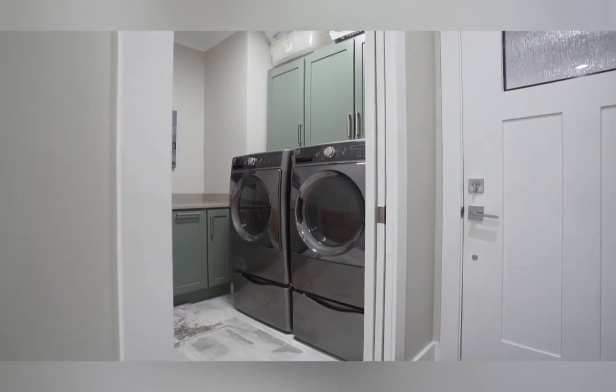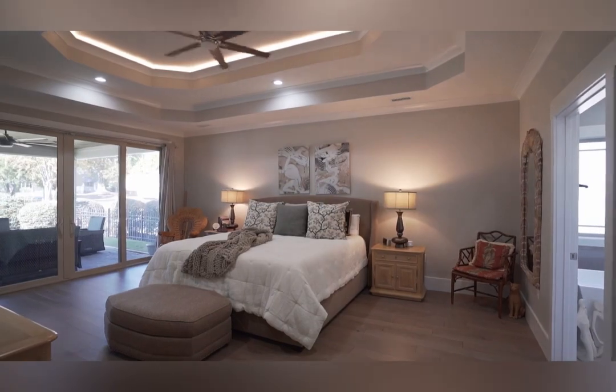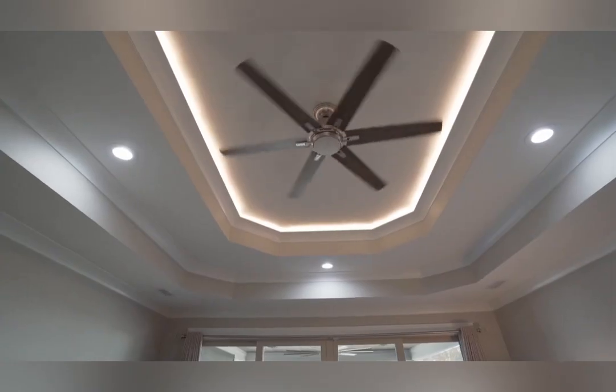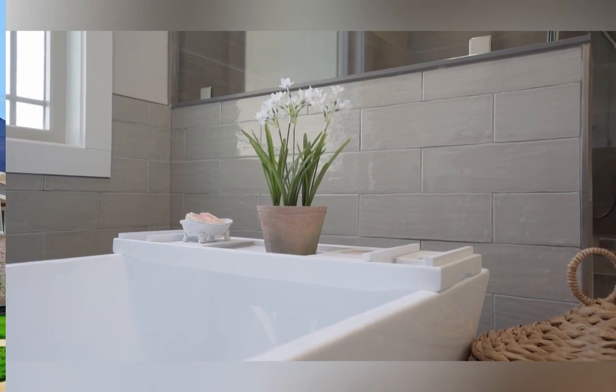The laundry room is equally impressive — it's located right off of the master suite. There are so many upgrades and features in this home. I would love to give you a full tour of this amazing property. Call the number on the screen — I'd love to share more about it.